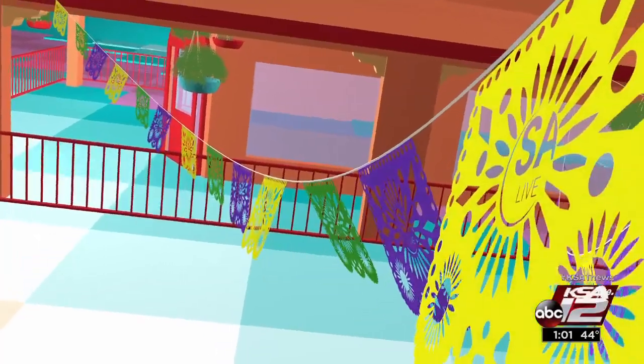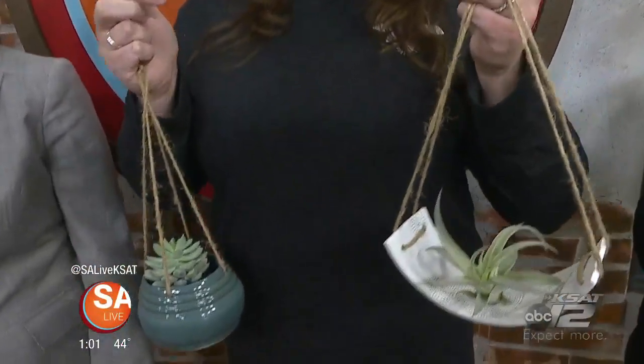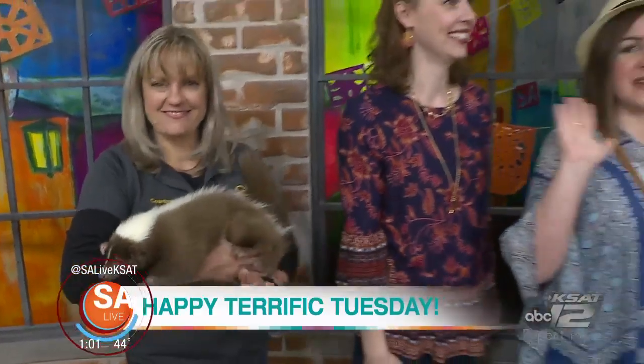Live from Market Square in downtown San Antonio, this is SA Live. Happy Terrific Tuesday, everybody. We have got crafts, we have got cakes, fashions, and a skunk. It's a fun-packed show today — truly a variety. And some other little furry creatures as well. Good afternoon, everyone.